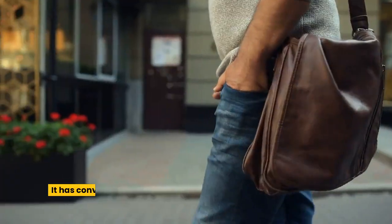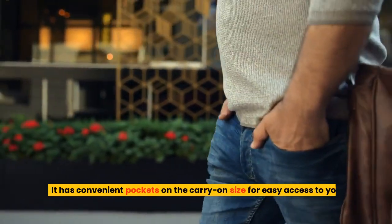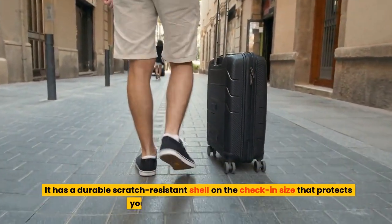It has convenient pockets on the carry-on size for easy access to your essentials. It has a durable scratch-resistant shell on the check-in size that protects your belongings from damage.